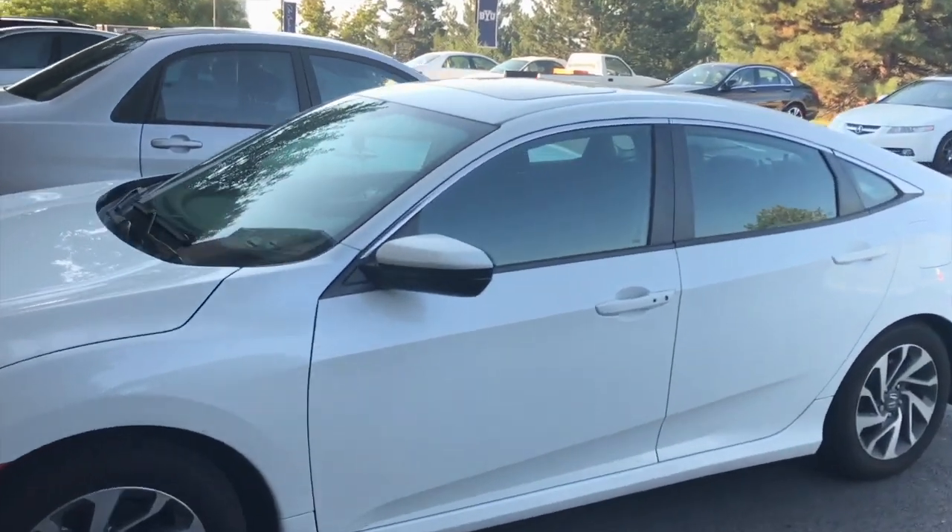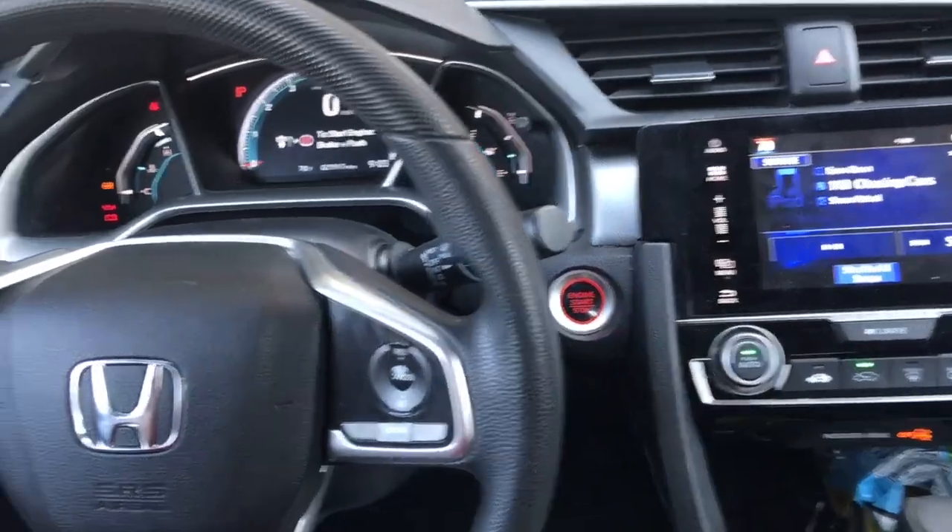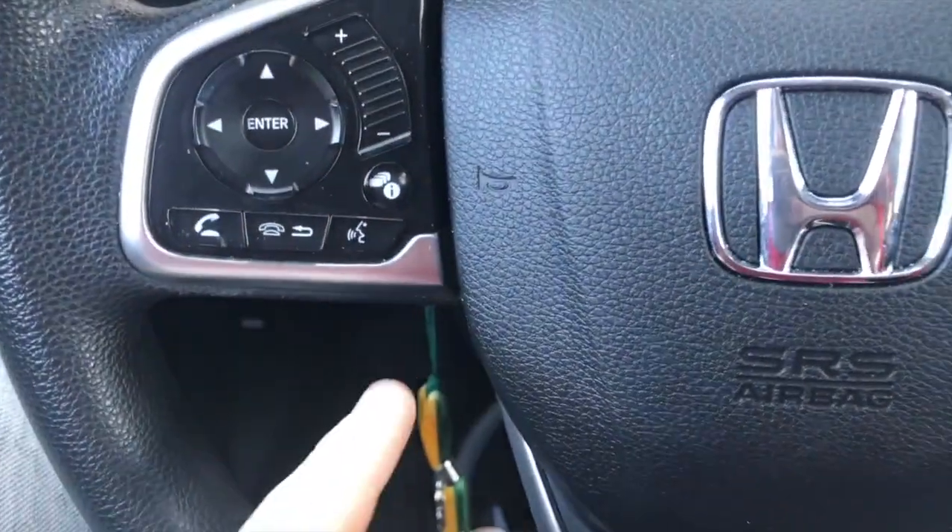Hey, I'm Anthony. I wanted to show you how the Siri button works in the 2017 Honda Civic. So in the 2017 Honda Civic, you have this button right here.